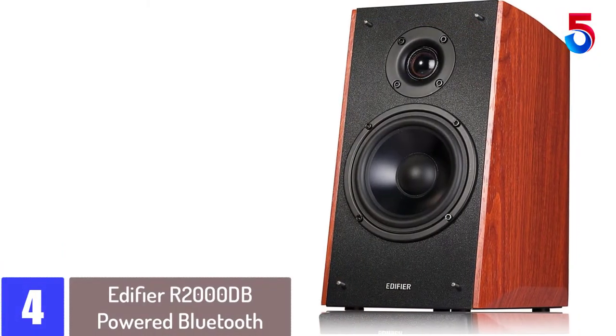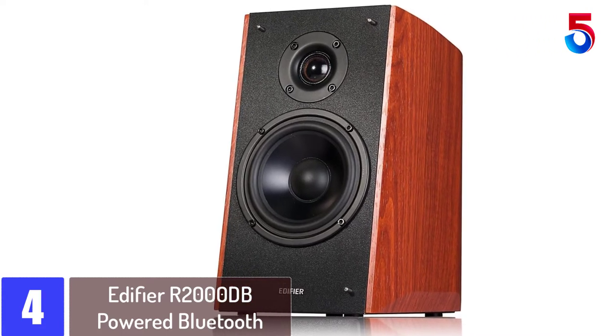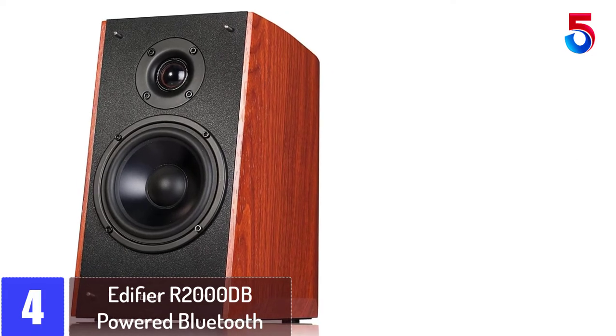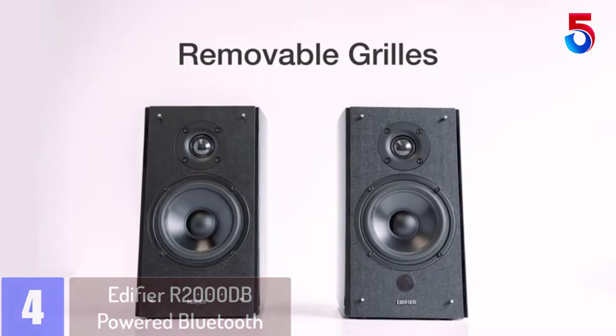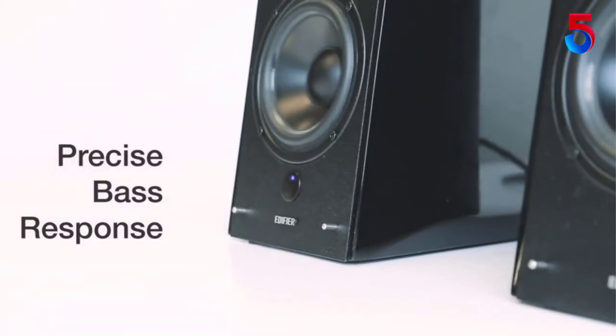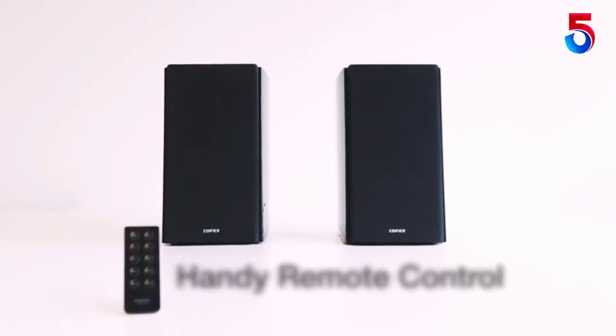At number 4: Edifier R2000DB Powered Bluetooth Bookshelf Speakers. With the Edifier R2000DB Bluetooth Bookshelf Speakers you will experience astonishing sound that you will love. Featuring innovative Bluetooth connectivity, this speaker makes an excellent choice for using with your mini home theaters, computers, gaming consoles, as well as your smartphone. They come in a pair of luxuriously looking speakers, giving your room a modern and stylish look.